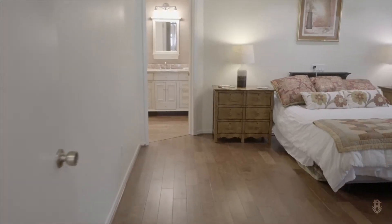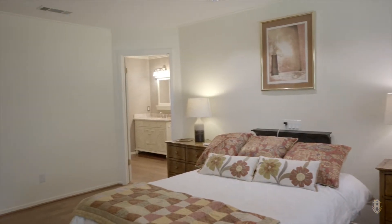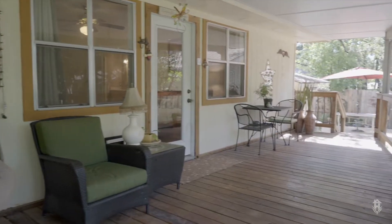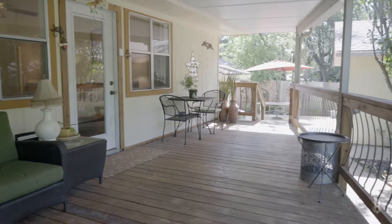The master bedroom is really spacious — there's even room for a sitting area. It has a wall of windows and a door that opens onto the back deck so you have your own private entrance and exit to the backyard.